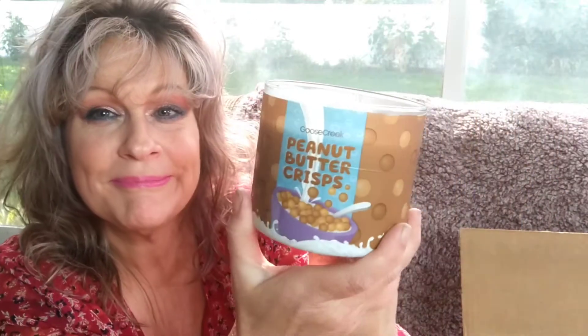I wanted a chocolate peanut butter and that's definitely what I'm getting. I'm so used to talking to myself I forget the camera's here — but he's real cute. I can't wait to burn him. Bath and Body Works, you're not giving us candles like Goose Creek are.